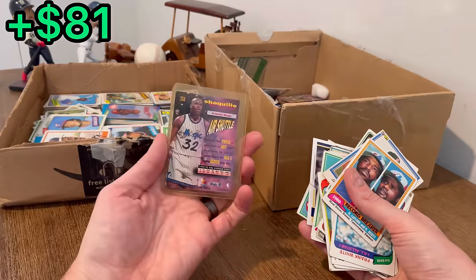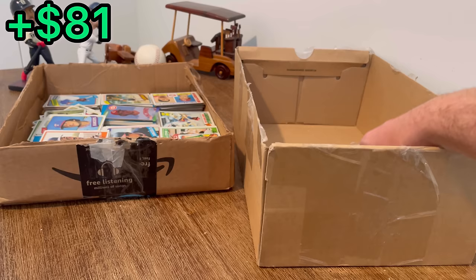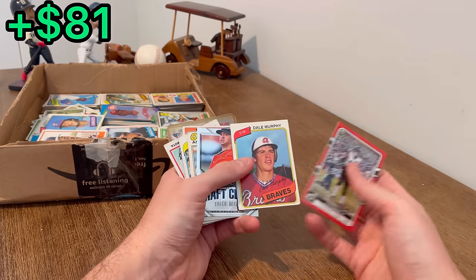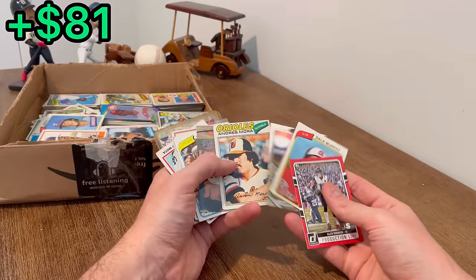Then a Frequent Flyers Shaq. Let's go ahead and finish this box and then we'll announce that next overall giveaway. Wow, we've had a lot of these Dale Murphy 1980s cards.